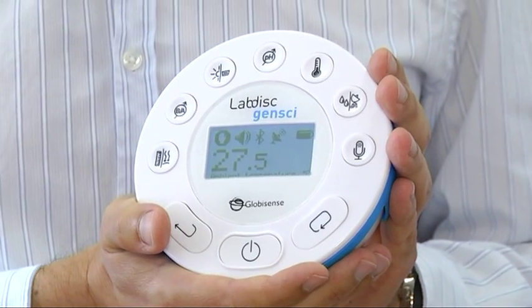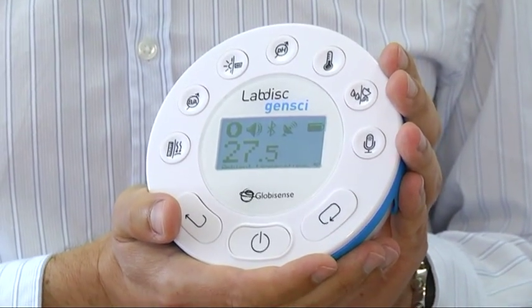Hi, my name is Dov Bruker from Globisense. I'm here to show you the most innovative data logging solution for K-12 science, the lab disk. As we all know, most sensors and data loggers have become too complicated and time-consuming for teachers to use. So we at Globisense have decided that it's time for something new.